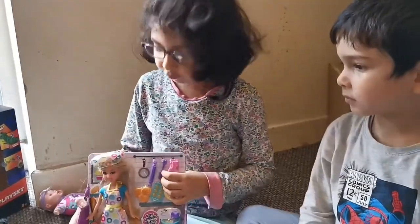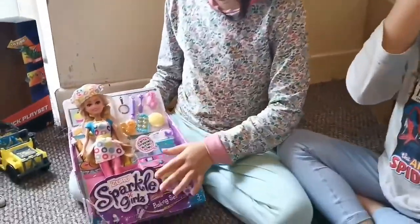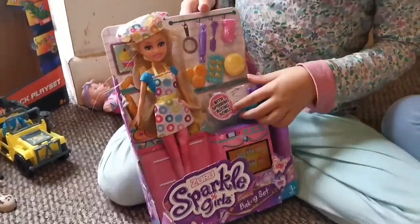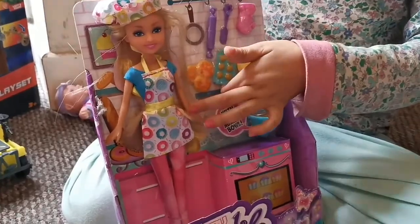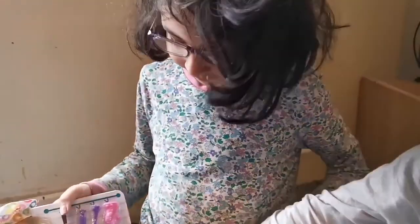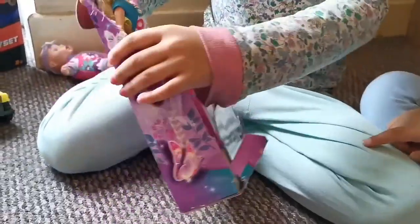Hey daddy! Next we're going to open my baking machine, I think. Look at it — it has pancakes and cupcakes and pie and lots of things. Now I'm going to open it.